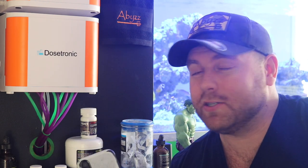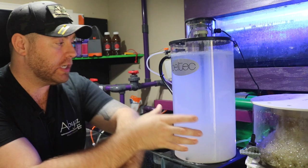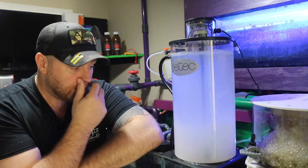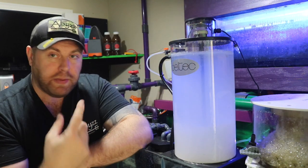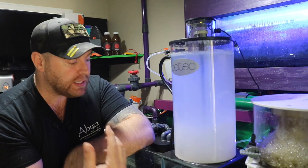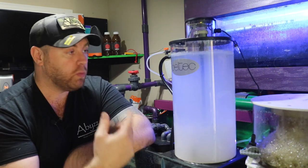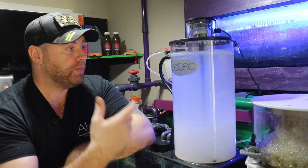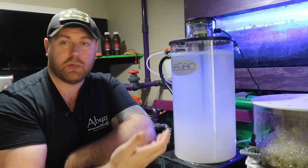Let's move into the life support system room. Here is the Deltech kalkwasser stirrer — this is one of the large ones, good up to about 10,000-gallon systems. On the top there's a built-in little electric motor and it spins the paddle inside that keeps the kalkwasser all mixed up. Kalkwasser is a lot heavier than water and it'll just sit on the bottom and do nothing — that's why they call it the stirrer. It stirs up the kalk and keeps it all mixed so it can dose into your tank. If you don't stir it, the kalk just sits on the bottom and you'd just be dosing fresh water, which would be useless.